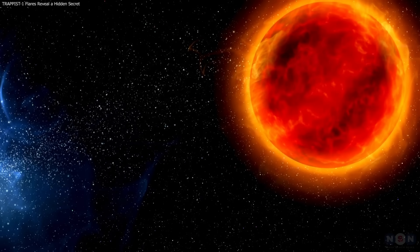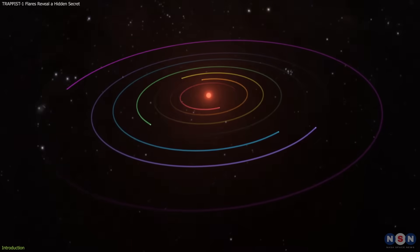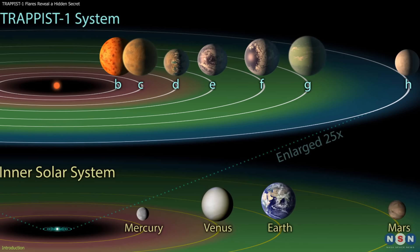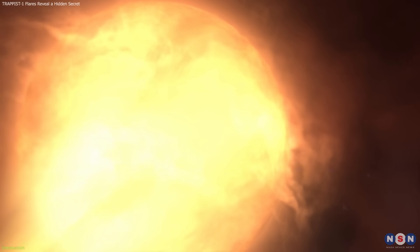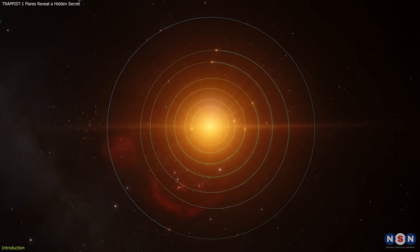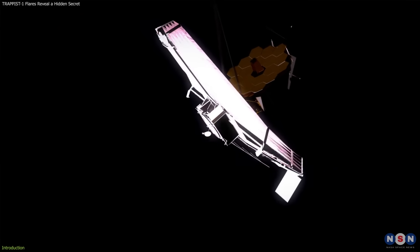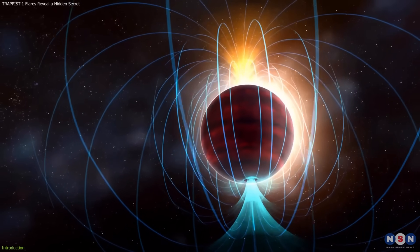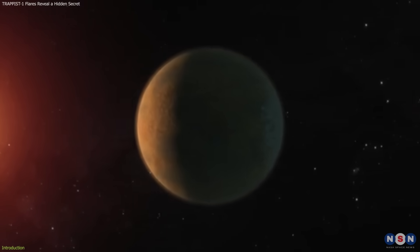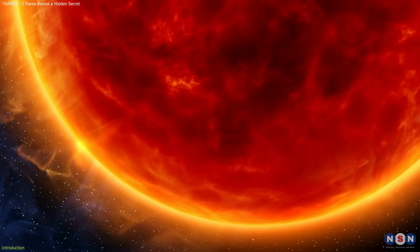Trappist-1, a red dwarf star just 40 light years away, has long been a key target in exoplanet research, with seven Earth-sized planets, three in the habitable zone. However, their high activity — flares, star spots, and magnetic storms — have obscured our view of these planets. Now, thanks to the James Webb Space Telescope, astronomers have unveiled its magnetic field for the first time, a breakthrough that could lead to more accurate exoplanet atmosphere measurements with broader implications for studying similar stars.